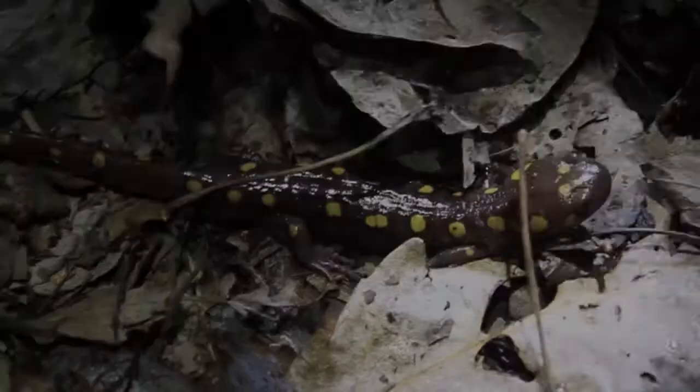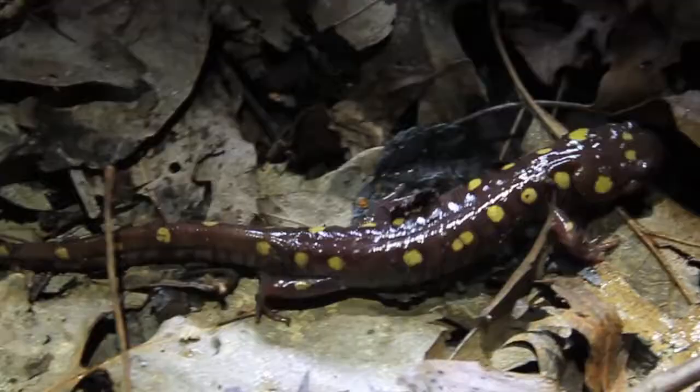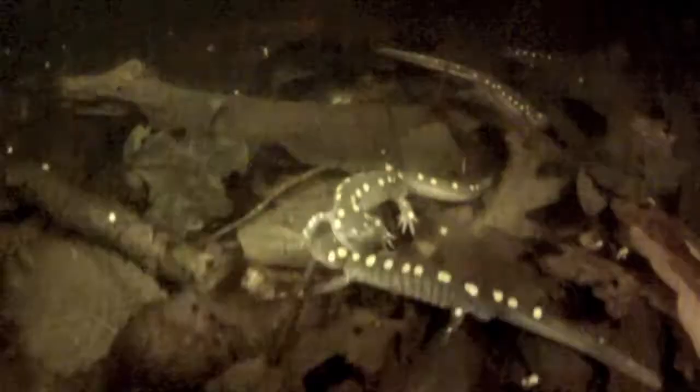Male spotted salamanders are the first to arrive at the vernal pool, several hours ahead of the females. While waiting, the males writhe around in large masses called congresses. When the females finally arrive, a male will separate from the congress and perform a courtship display for a female, which some call a dance. The two circle each other, putting their heads under one another's tails. The male will nudge and rub the female with his chin. When the male swims away from her, she will give chase if interested.